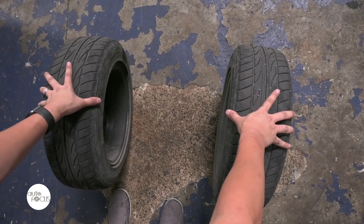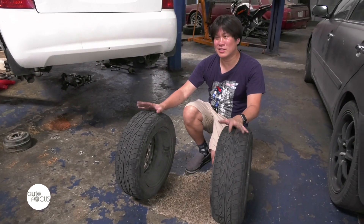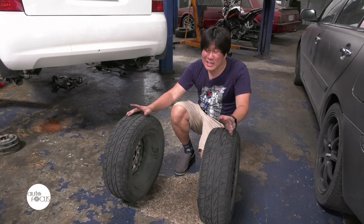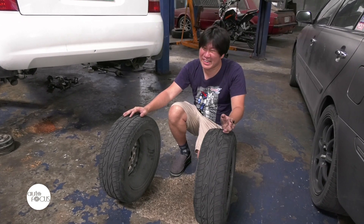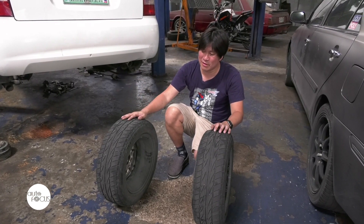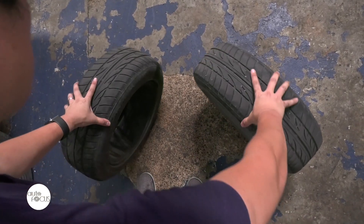The third term you'll hear is caster alignment. For most cars today we don't really adjust this anymore — there's not much to adjust, and adjusting it doesn't really affect anything unless you're racing. So we can forget about that one.